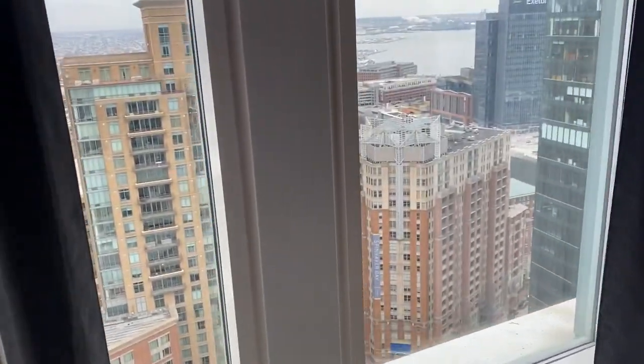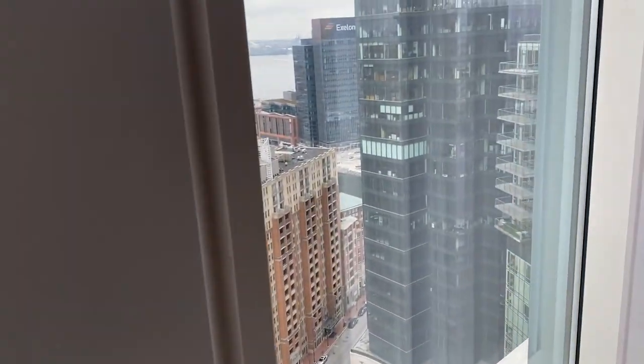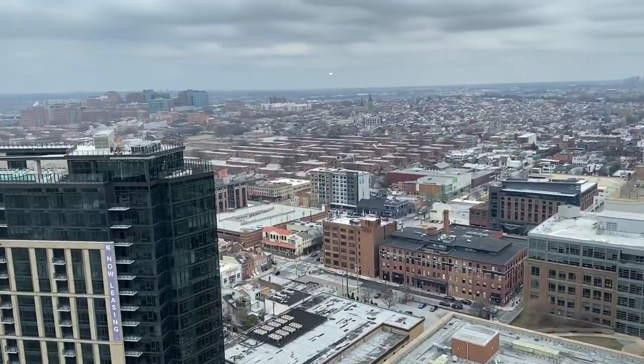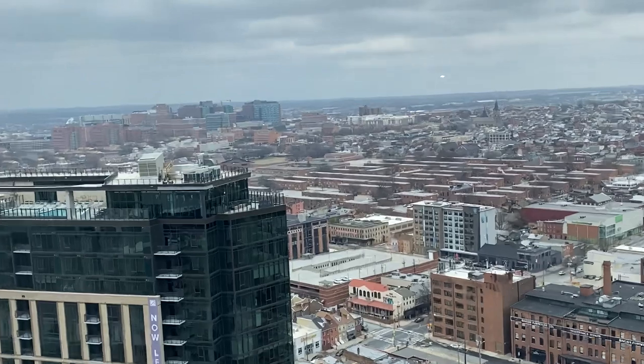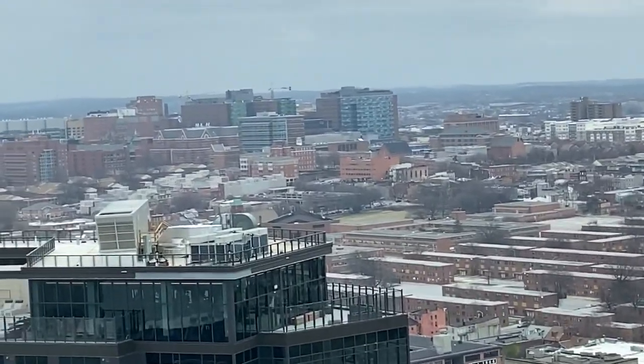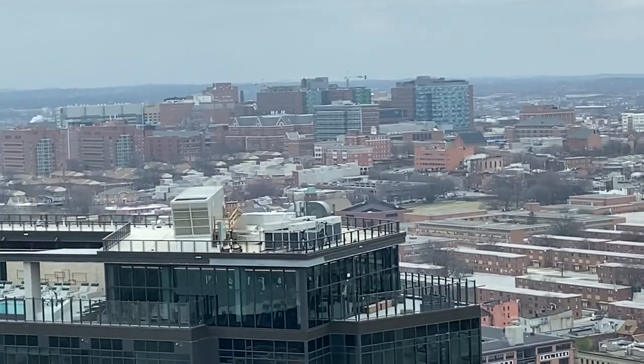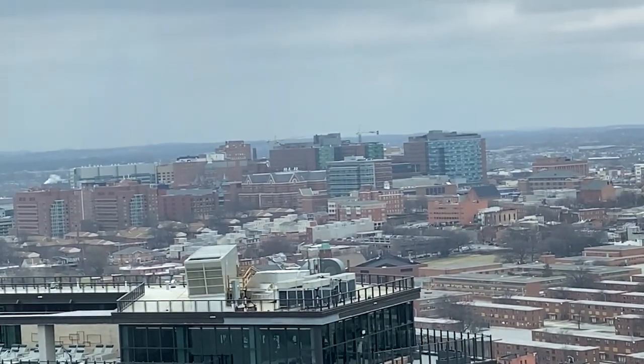Let's look at the city again — it's very pretty. Let me zoom in. As you can see, that entire building right there is Johns Hopkins University. And you can see the rest of Baltimore City on this side. Very nice.